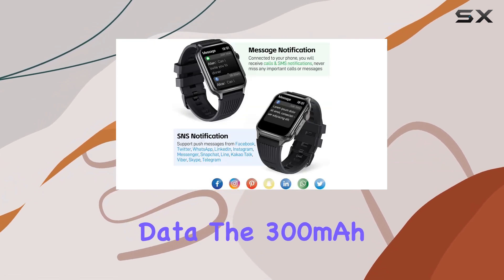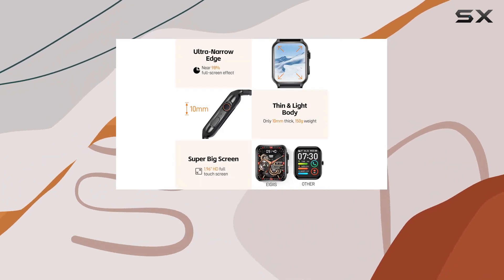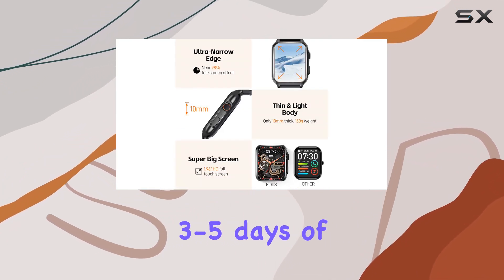The 300 mAh battery is efficient, taking only two hours to reach a full charge and providing three to five days of usage.